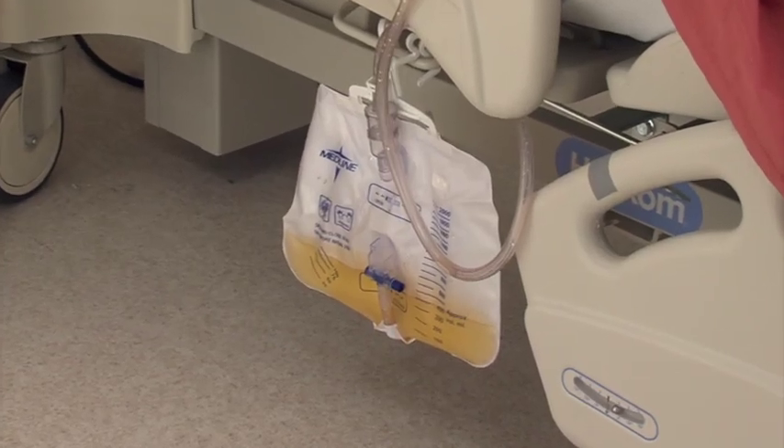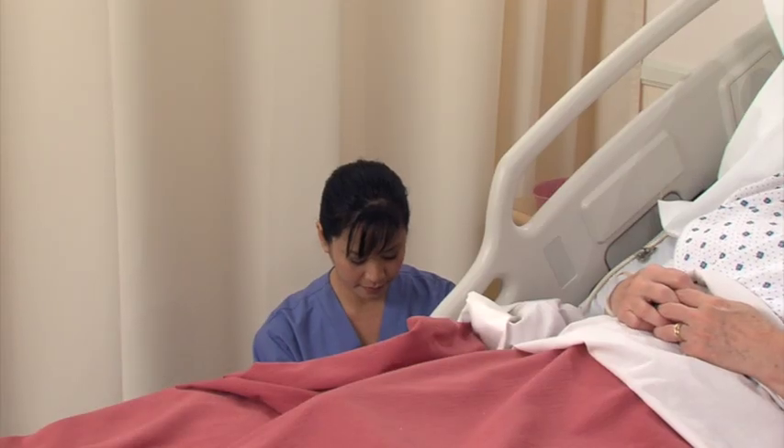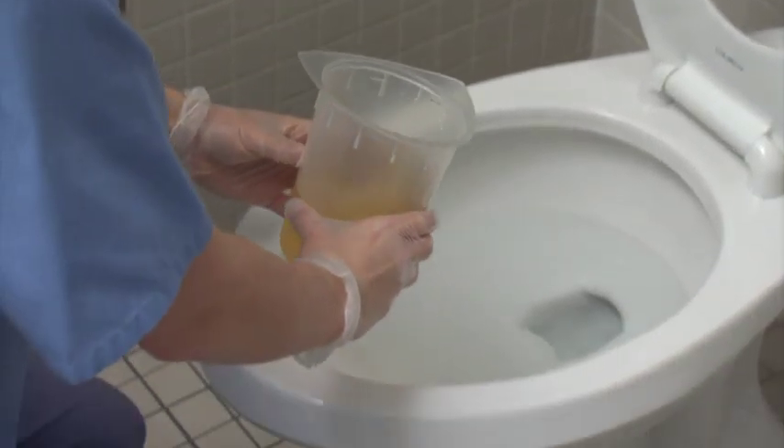The skills necessary to provide basic daily care for a person with a catheter include monitoring the characteristics of urine output, as well as measuring and emptying the collection receptacle or bag.